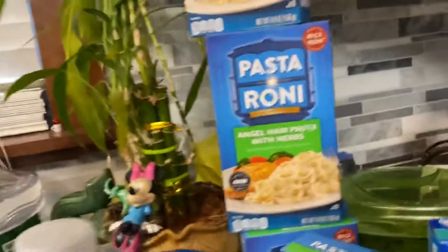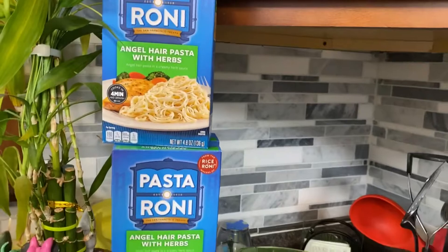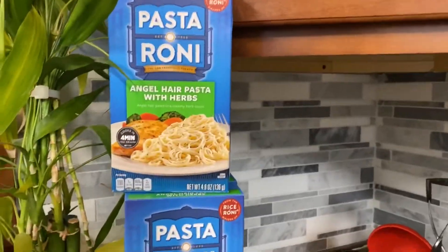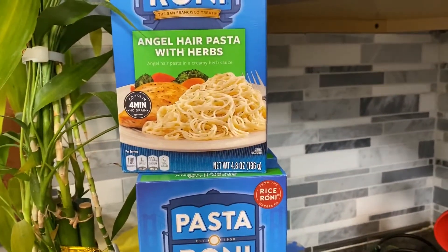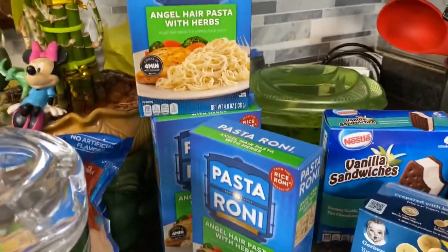I got six boxes of Pastoroni instant noodles, angel hair. If you have a picky eater, this noodle is great — it's instantly cooked with the noodles and the sauce, so it's not super saucy. I got six boxes.